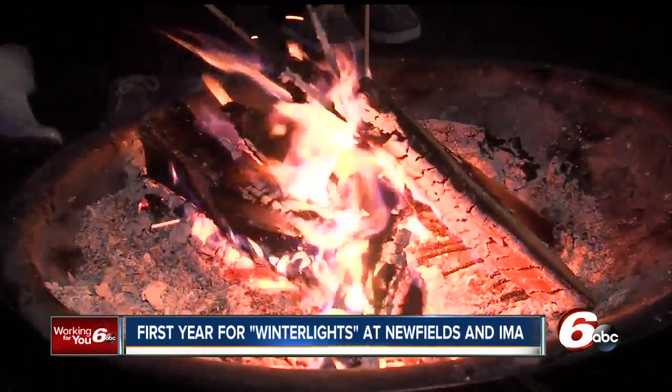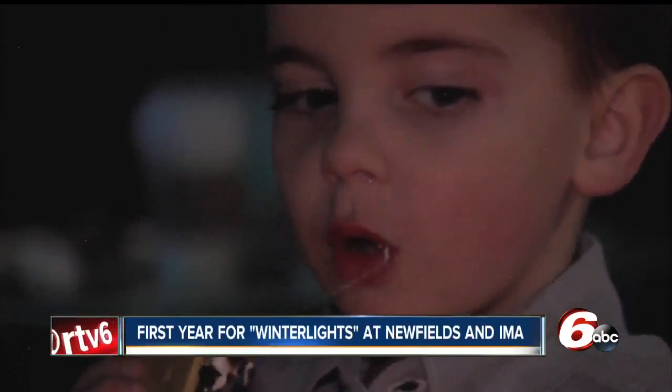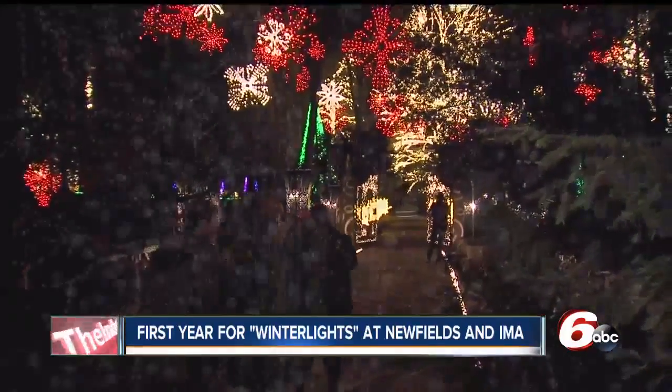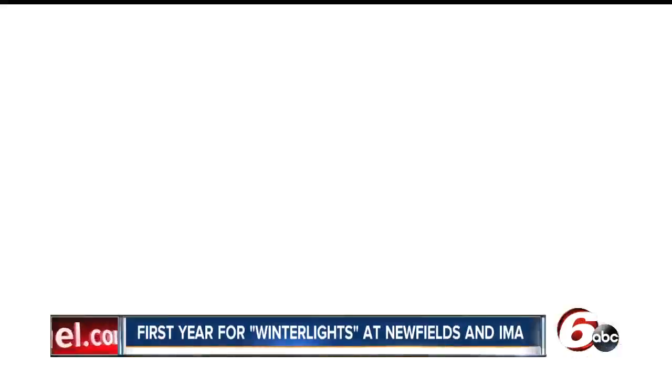Besides lights, there are campfires to keep you warm and toast s'mores, and hot and cold beverages. Admission varies for members and non-members and is cheaper if you go online. Winter Lights will shine bright into January.